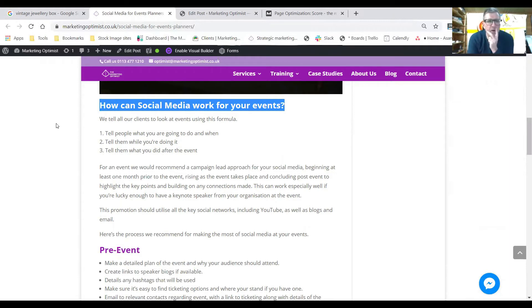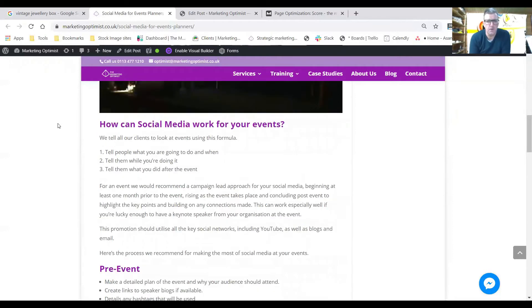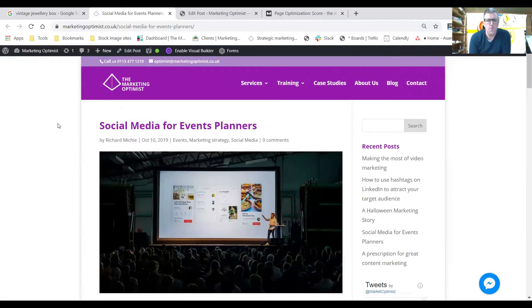Martin asks: why did you choose event planners specifically? This came from a conversation with a client who was an event planner wanting to know how social media could help — so it came directly from a client discussion. If a client's asking, that's essentially a verbal search query. Think about conversations you have or long emails where clients ask questions and you write detailed answers — those could be great blog posts. Emails can trigger off a blog post idea.